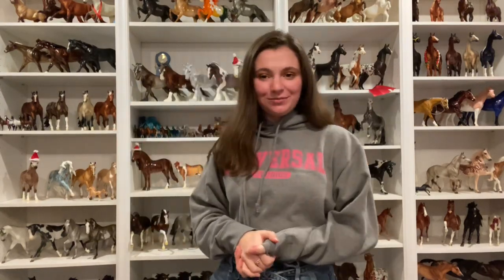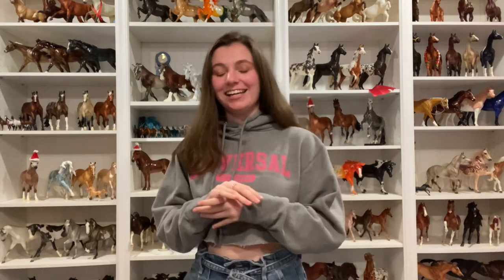Hey guys, it is Briara Trott here and welcome back to my channel. I'm finally done with my fall semester of college so I am ready to just try and do more YouTube again. It's been a crazy semester to say the least but it is finally over, and I'm going to be making the effort to post once a week throughout my whole break until spring semester, which starts mid-January.